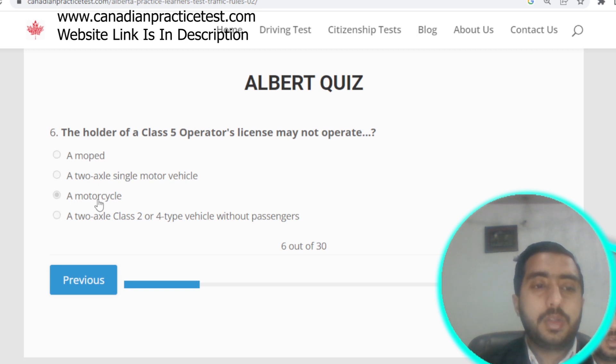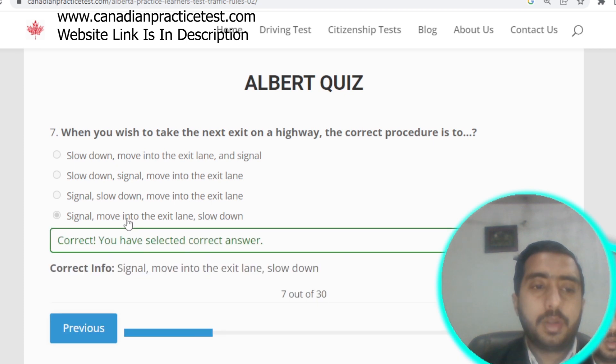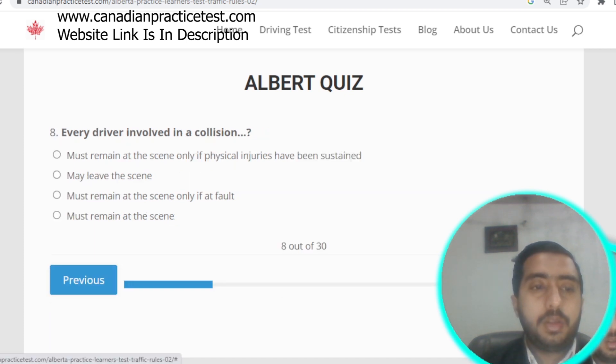Question number seven: when you wish to take the next exit on a highway, the correct procedure is to signal, move into the exit lane, and slow down. Option D is correct.